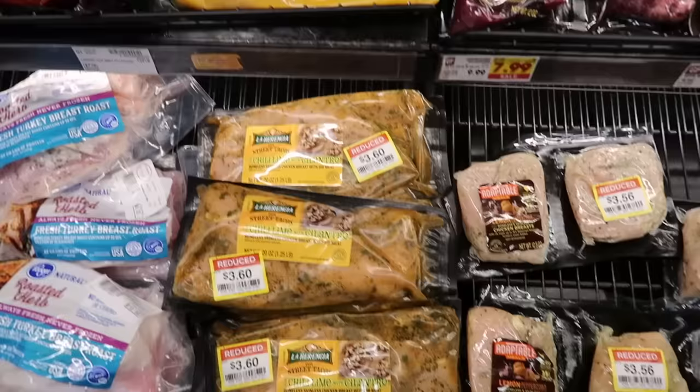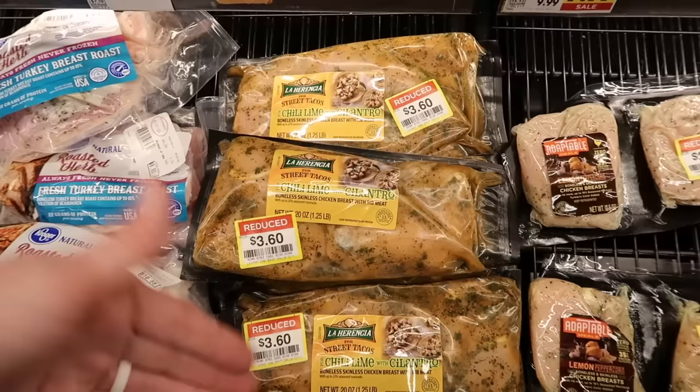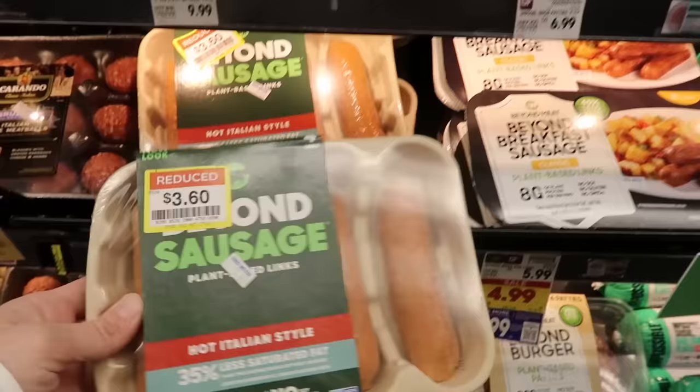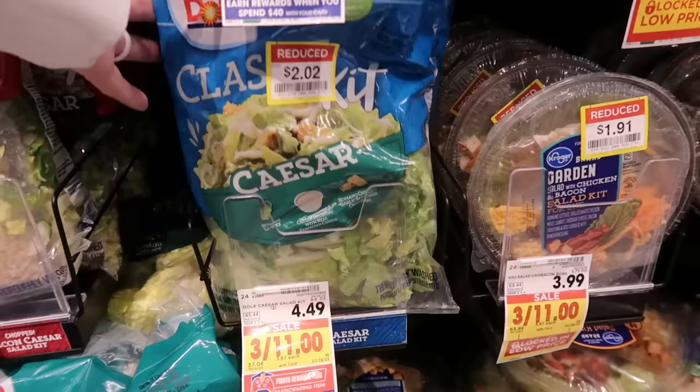These seasoned chickens are normally $14, on sale for $11, and clearanced out for $3.60. I'm very tempted to get a few of these to make an easy dinner. I also see some Kansas City-style barbecue over here. If you eat plant-based, I always see those brands on clearance — there's a ton of them today, so I'm guessing they're not super popular in my area.